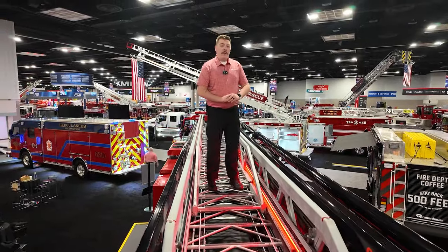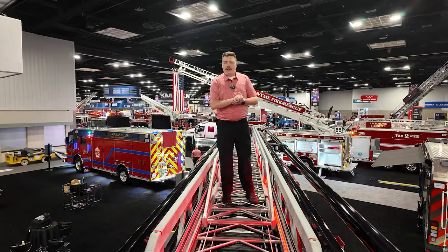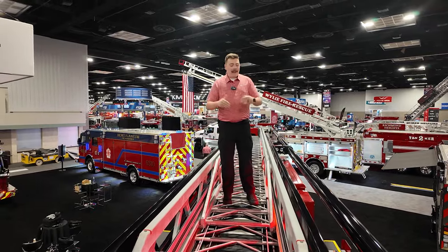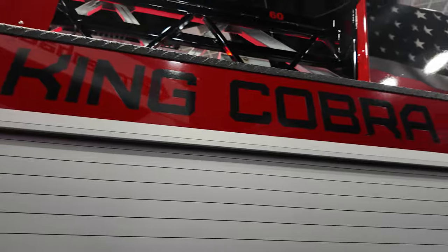Thank you for joining us on this walk-around of our brand new 1LCS King Cobra. Thank you for joining us today, this year at FDIC 2024. Come on out, check us out, and contact your local dealer for a demo on this unit today.